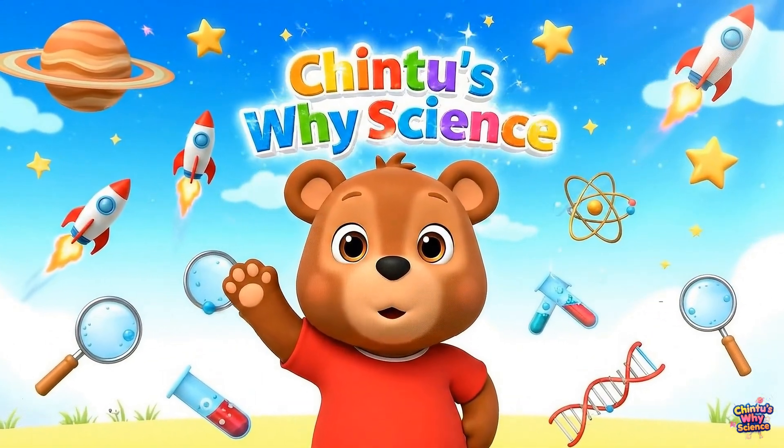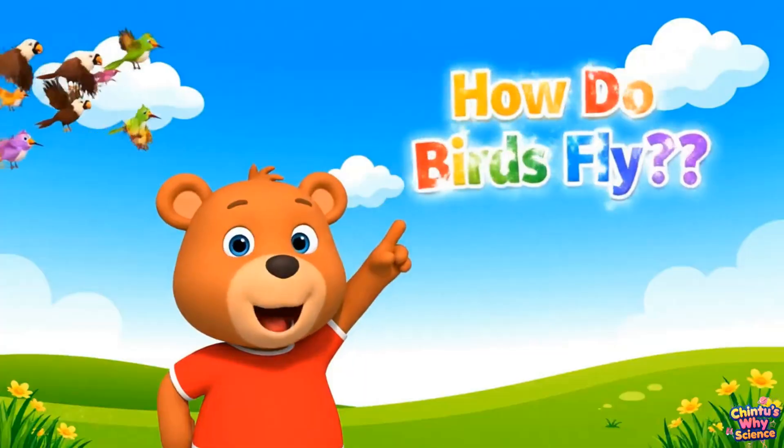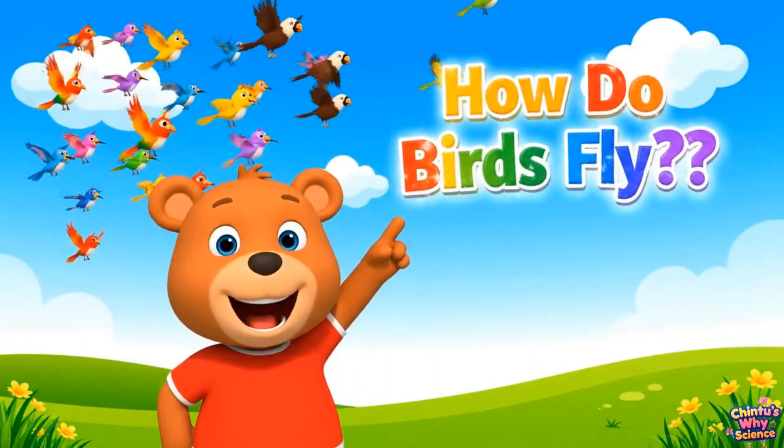Welcome to Chintu's Why Science? Welcome, kids! Today we're going to discover how do birds fly?